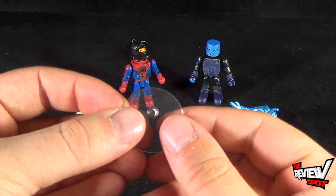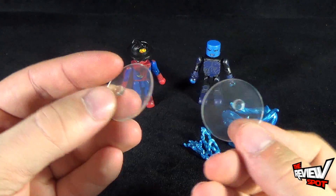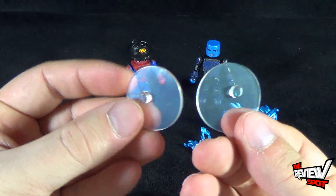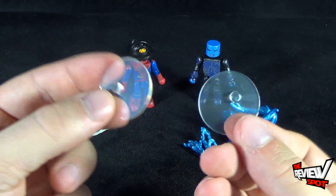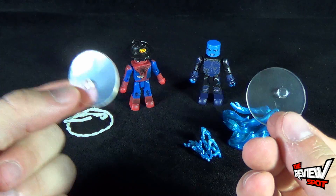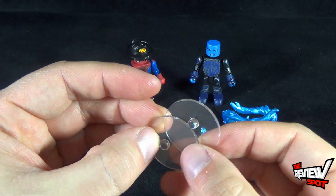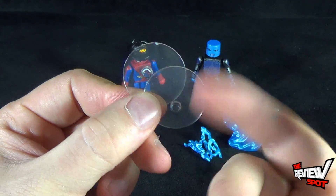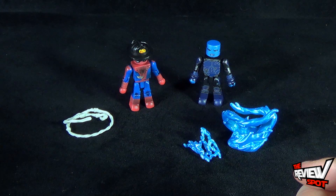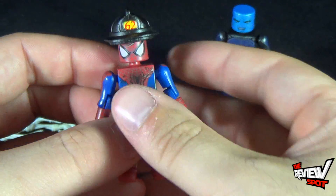For your accessories, Spider-Man and Electro both come with clear display stands, which is a common sight with Diamond Select Mini Mates. I always sound like a broken record, but I'm always happy to see the inclusion of clear display stands — it allows you the opportunity to display them just above and beyond two Mini Mate legs standing on a shelf. I always welcome these, so thank you to Diamond Select for always including them.